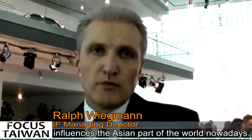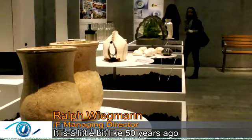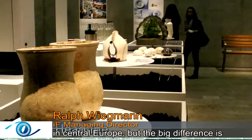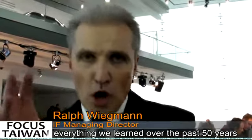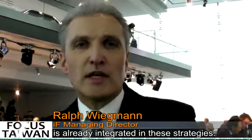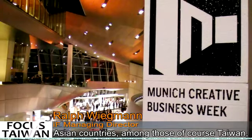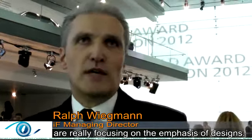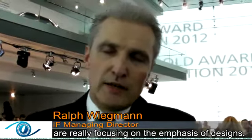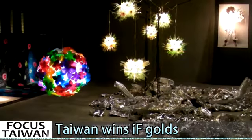It is pretty impressive to see how much design influences the Asian part of the world nowadays. It is a little bit like 50 years ago in central Europe, but the big difference is everything we learned over the past 50 years is already integrated in these strategies. Asian countries, and among others of course Taiwan, are really putting a lot of emphasis into design.